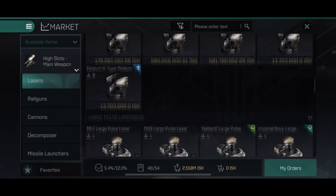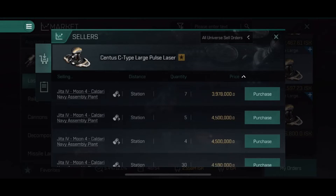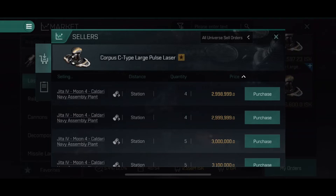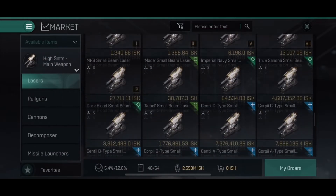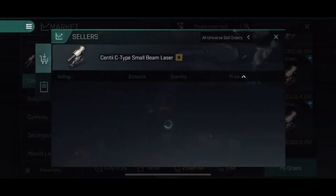The large pulse lasers are not as frequently used so they are very cheap today. I think they will be about 15 million in the future. The beam lasers are a bit more expensive because we use them more in encounters and storylines. Moving to the small beam lasers — they also have a great price right now.